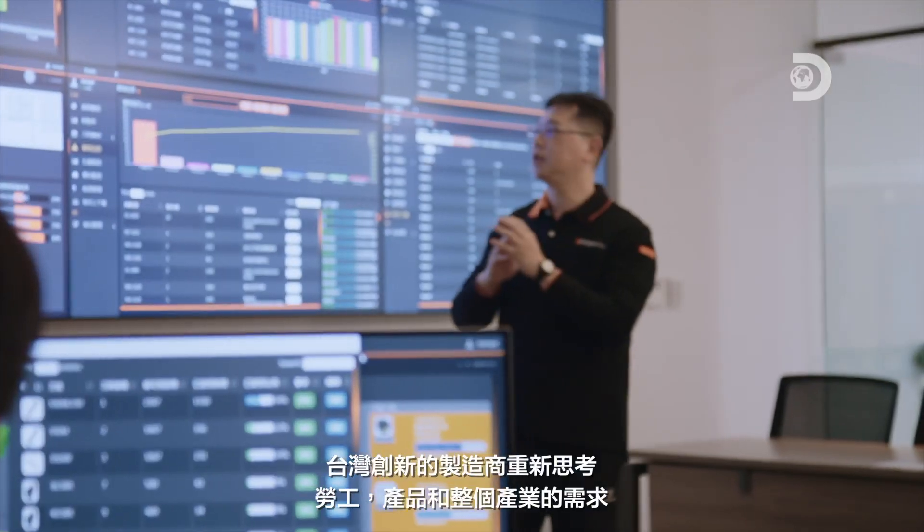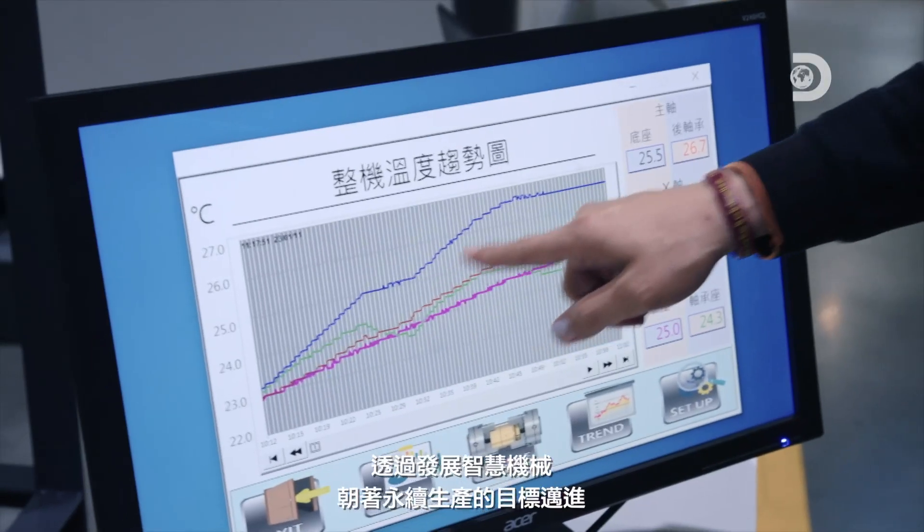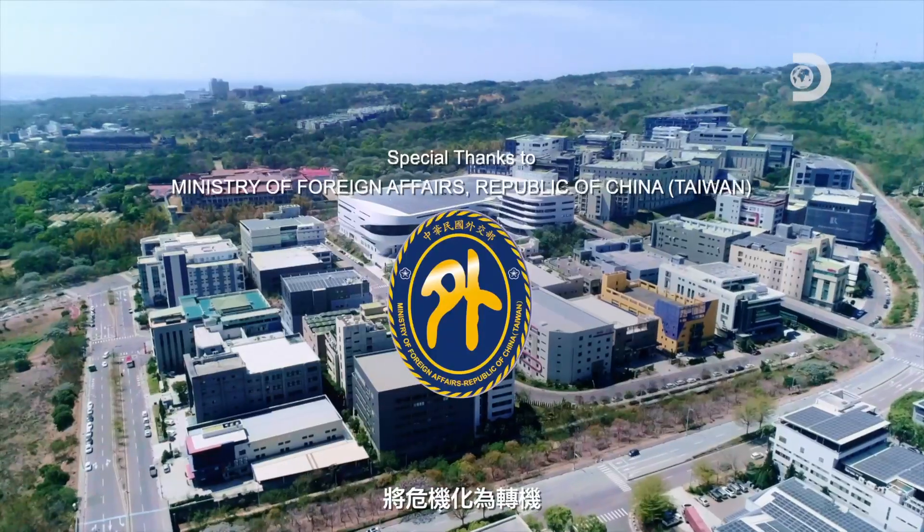Taiwan's innovative manufacturers rethink the needs of labor, products, and the industry, moving towards sustainable production through smart machinery development, and turning crises into opportunities.